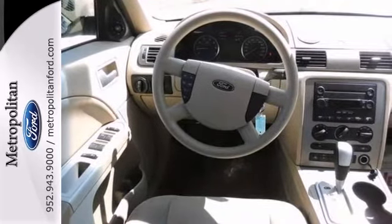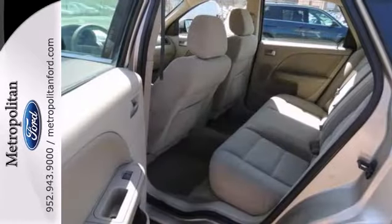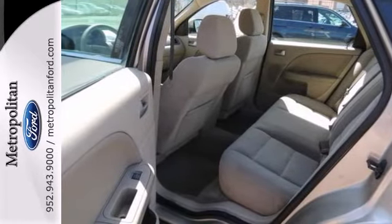This acclaimed 500 goes right to the head of its class with affordable luxury, great styling, and superb all-weather drivability.